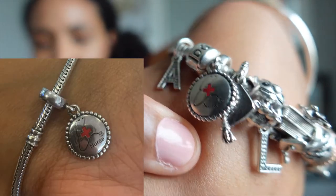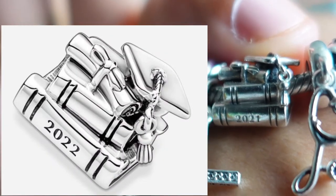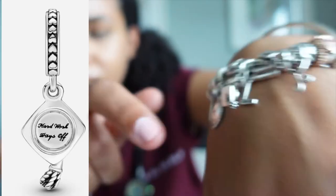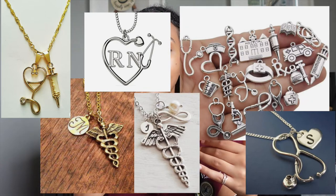The next thing to gift your nursing grad is jewelry — something that stands for the profession. I was very lucky that a few people gifted me Pandora charms. I got a nurse charm, and someone also gifted me a stethoscope graduation charm. There's also a 2021 graduation cap charm. I've seen lots of cute necklaces that have a stethoscope or say 'nurse' on them — those are all definitely options to get your nursing grad.